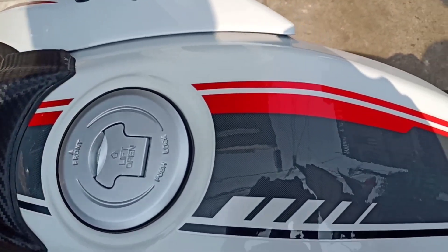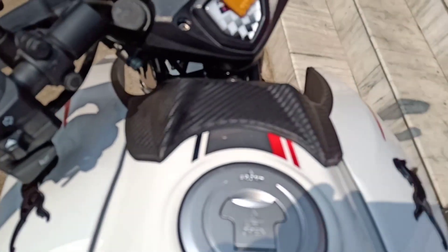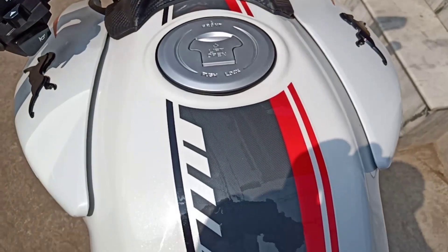Comes with its fuel tank. The fuel tank looks good with a new graphics design and has a capacity of 16 liters.